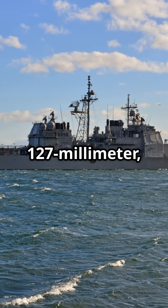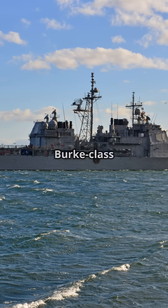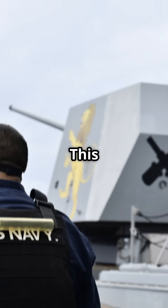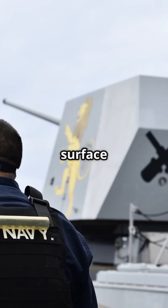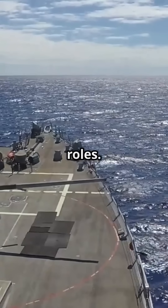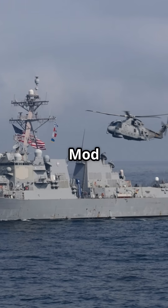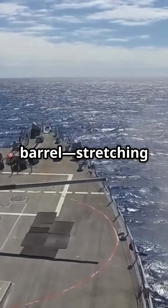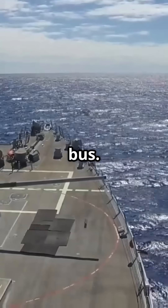The MK45 5-inch or 127-millimeter gun on Arleigh Burke-class destroyers is a true powerhouse of naval artillery. This dual-purpose naval gun is designed for both surface warfare and naval gunfire support, and it can even take on limited air defense roles. The MK45 Mod 4 found on Arleigh Burke destroyers features a 62-caliber barrel, stretching about 20.7 feet — roughly the length of a small school bus.